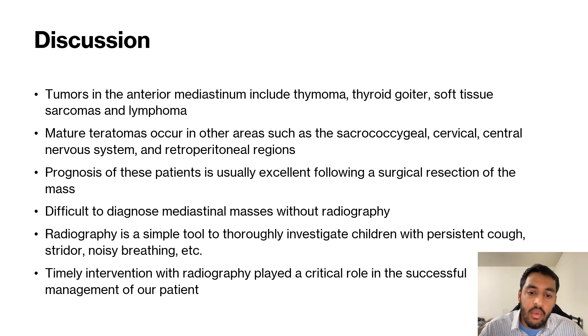Even though it's very rare, we'd like to diagnose these early so the child can have a good outlook on life. Radiography is a simple tool to thoroughly investigate children with persistent cough, stridor, noisy breathing, etc.